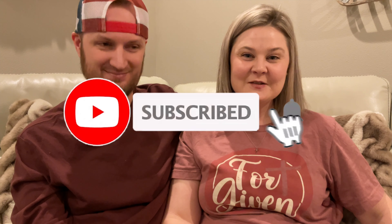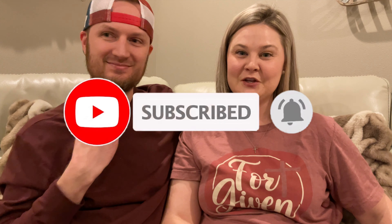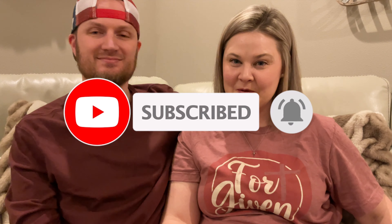Before we get into the haul, if you are not currently subscribed please consider subscribing. Also don't forget to hit the notification bell and YouTube will let you know every time we post a video. Don't forget to smash that like button, and stick around to the end of the video when we ask our question of the day.